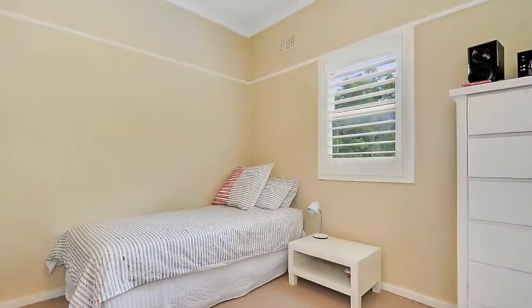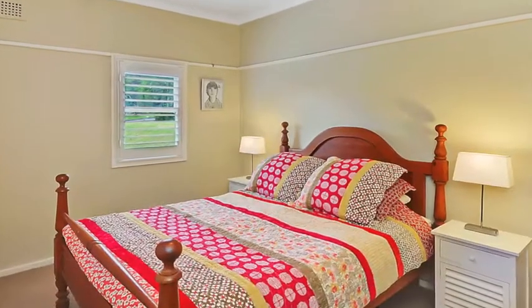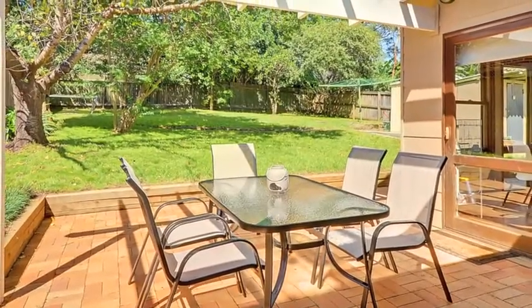There are three generous sized bedrooms all with built-in robes, new carpet and ceiling fans. This versatile light-filled layout leads you through to a private courtyard and outdoor entertaining area.